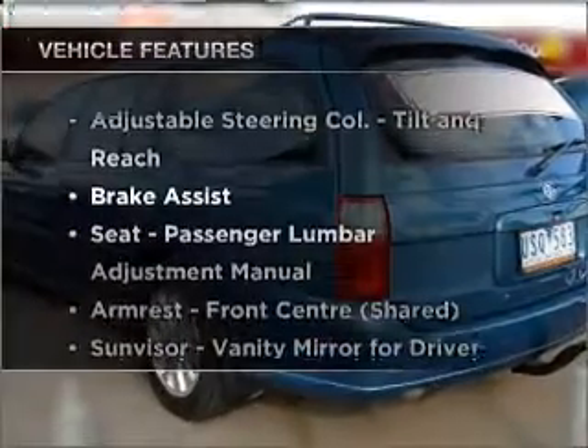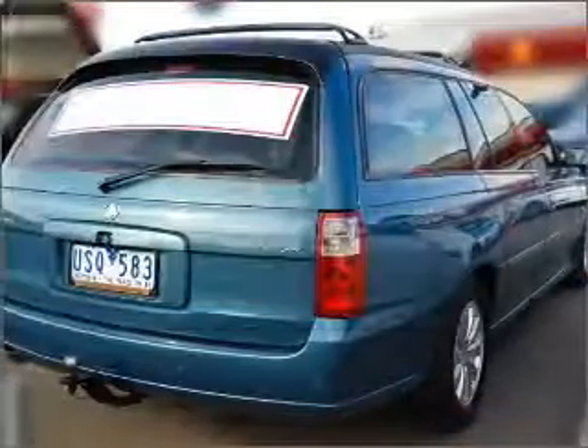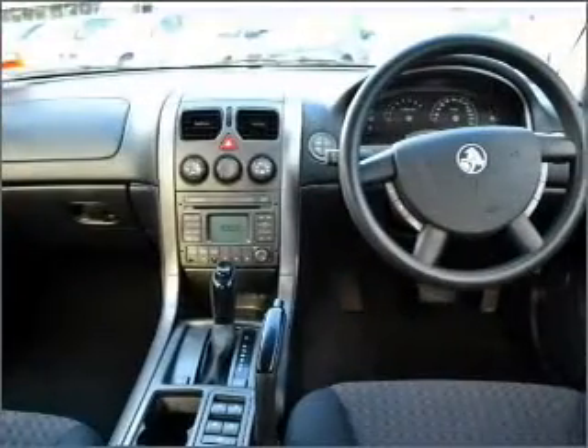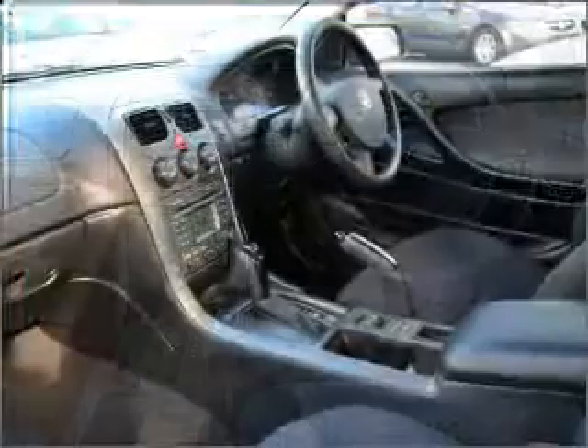Plus, enjoy these notable features that are included in this ride: cruise control, climate control, central locking, power windows, an alarm system, a CD player, ventilated disc brakes, side airbags, and an adjustable tilt steering wheel.